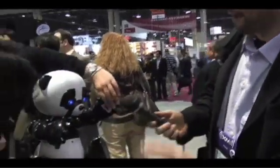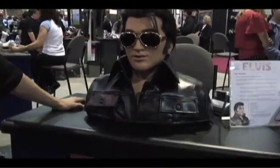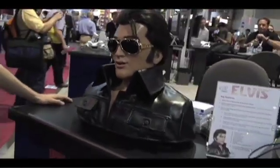This guy gives better interviews than most of the people we've been talking to on the show floor. High-five! He's about ready to sing Heartbreak Hotel. "Well, since my baby left me, I'll find a new place to dwell. Well, it's down at the end of lonely street — Heartbreak Hotel." I can't believe we actually met Elvis at the show. I thought he was dead, but truly he lives on as a robot.